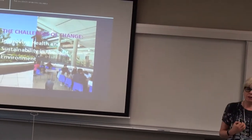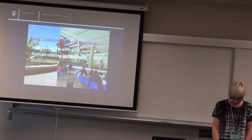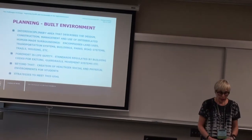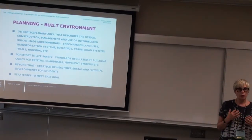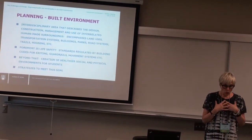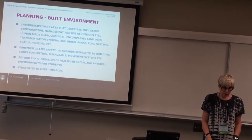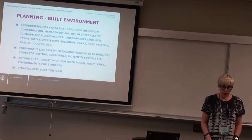I asked myself if I could find commonalities throughout all these projects, and it was interesting because there are. The first image is the new Student Union Building called the Nest on the Vancouver campus — we just opened it last week. Planning for the built environment is very interdisciplinary.